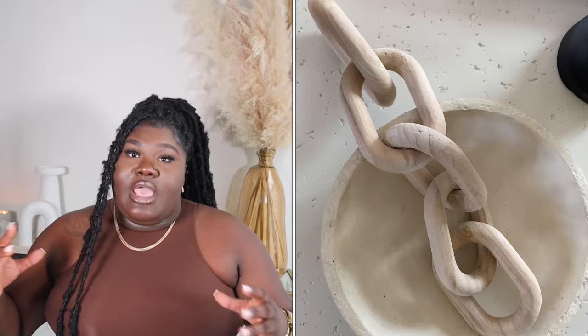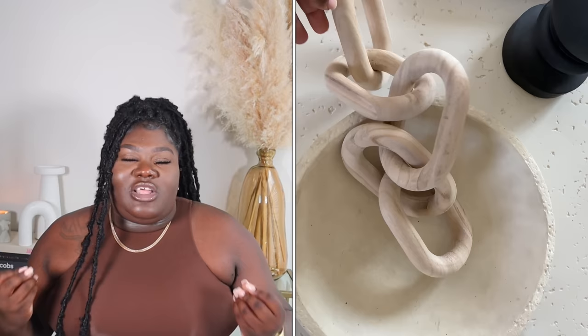Next up is a decor piece — these wooden chains. I love them. Right now I have them sitting on my coffee table inside a little bowl. They're so chunky and they just look so good — it's like an unfinished wood look and they're super lightweight. I believe they were about $39, definitely worth the price. I move them all around the apartment depending on how I'm feeling. I was looking for wooden chains at West Elm, CB2, Crate and Barrel, and they were hundreds of dollars.